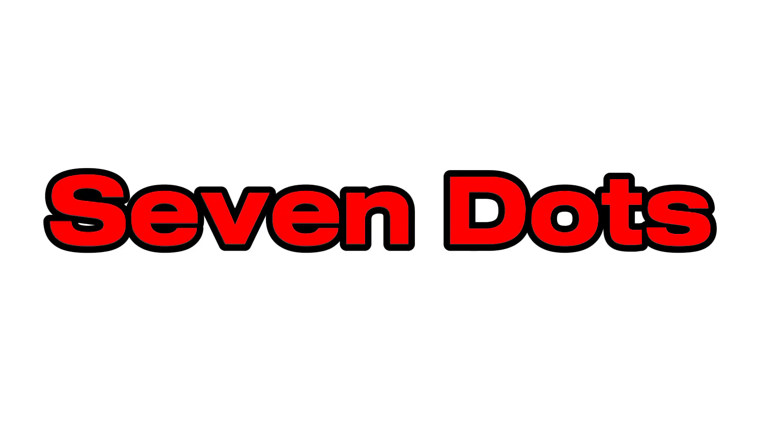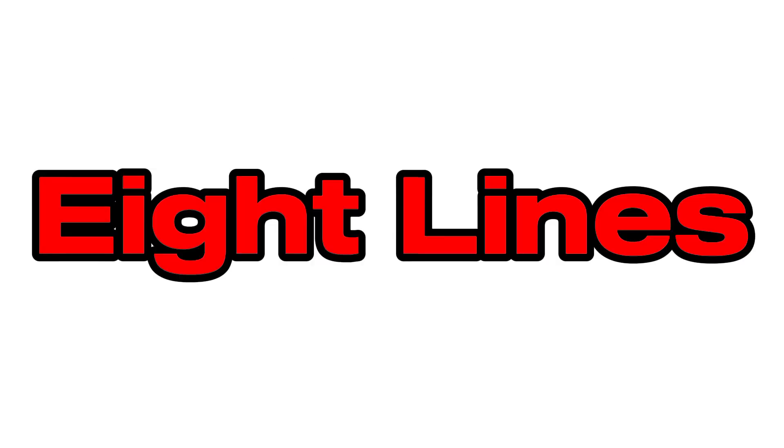Seven. Seven dots. Eight. Eight lines. Nine. Nine dots.